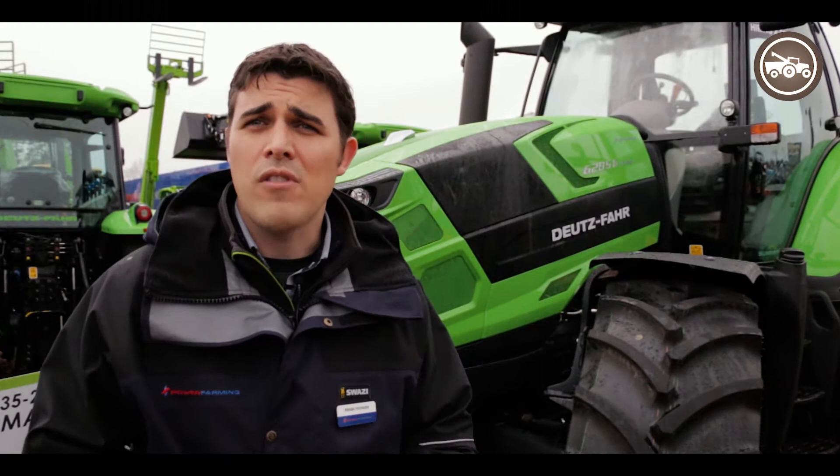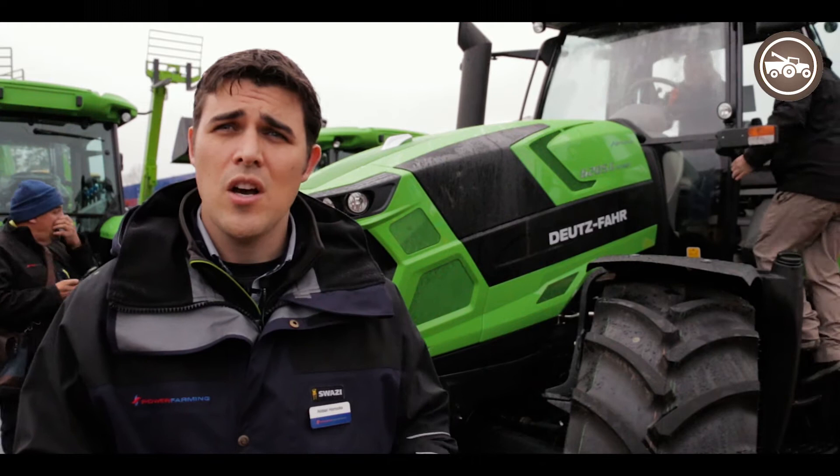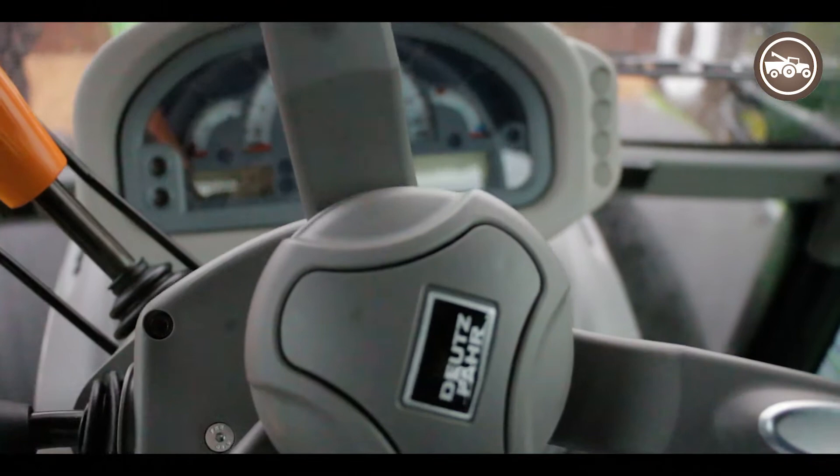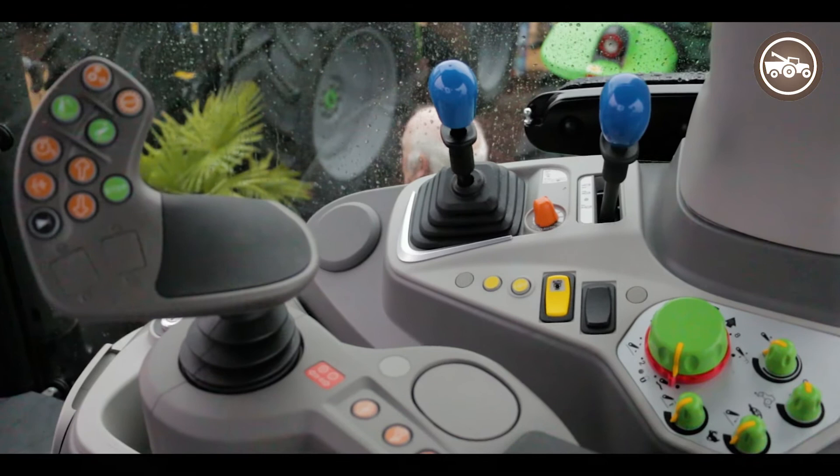Working through to the transmission, the tractor runs the new ZF transmission with a six-stage power shift — a five-stage gearbox with six-stage power shift. In the Summit specification machines it also has a creep box built in, so overall you'll get a 54 by 27 speed gearbox — a phenomenal range of gears.